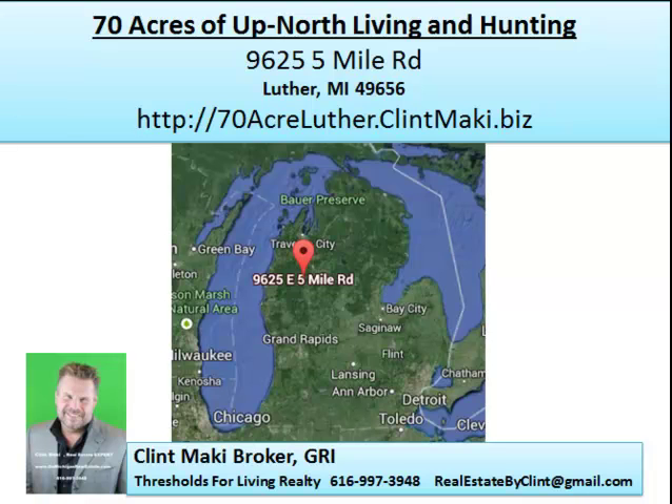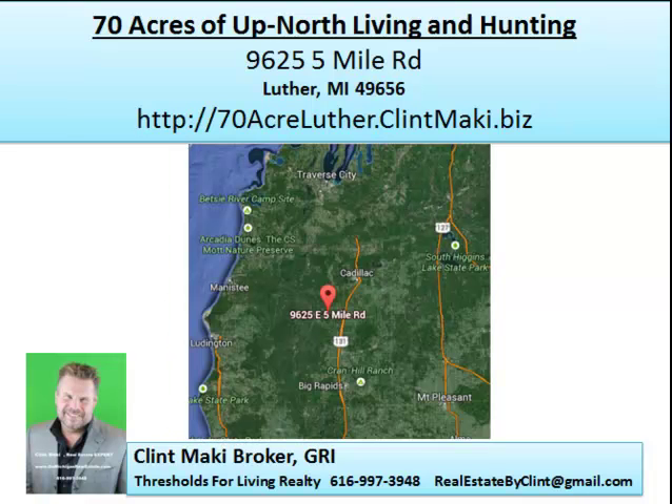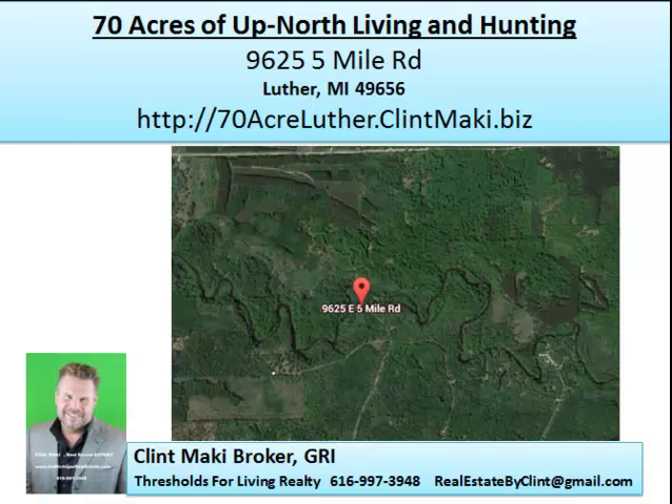If you're looking for a piece of hunting property, this is a good one in Michigan for you to take a look at. It's right off US 131 between the Ludington and Big Rapids area, near Traverse City — kind of centrally located. It's about an hour from Mount Pleasant, 45 minutes from Big Rapids, and maybe an hour and a half from downtown Grand Rapids. You can see it's very close to the river there.